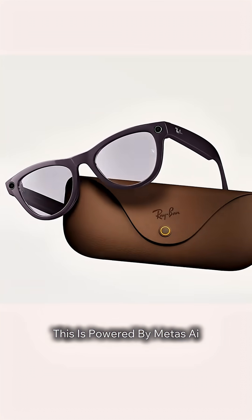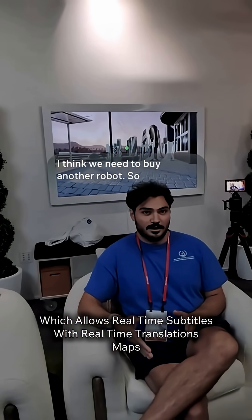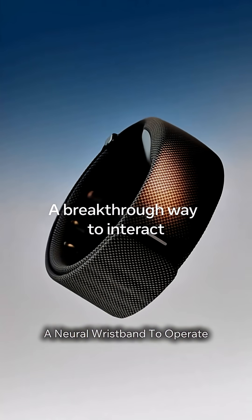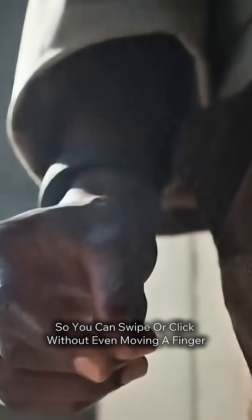This is powered by Meta's AI, which allows real-time subtitles with real-time translations, maps, texts, and even FaceTime floating right in front of your eyes. A neural wristband to operate, which picks up tiny nerve signals so you can swipe or click without even moving a finger.